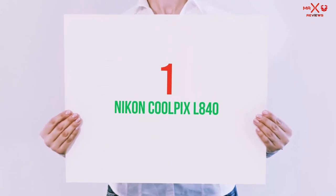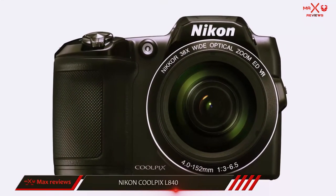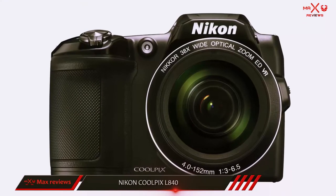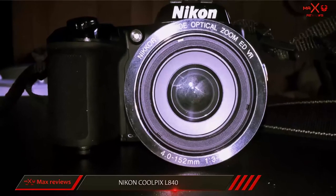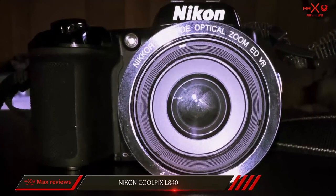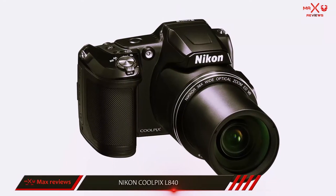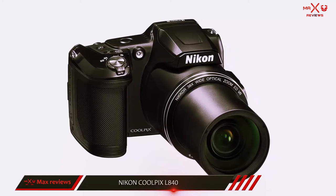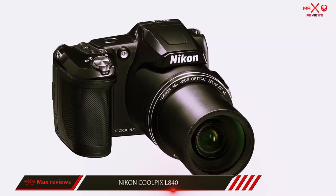And number 1 on this list: the Nikon Coolpix B500. The Nikon Coolpix B500 is one of the easiest long zoom digital cameras to use, offering a minimal number of buttons and switches — for a beginning photographer looking to find a model that separates itself from a smartphone camera. Having the 38x optical zoom lens is a significant factor, as smartphone cameras have no optical zoom.